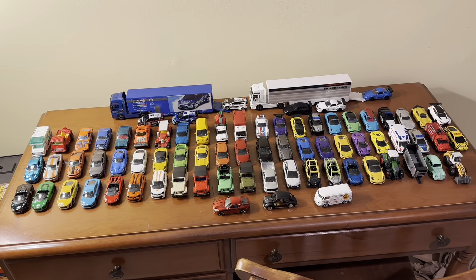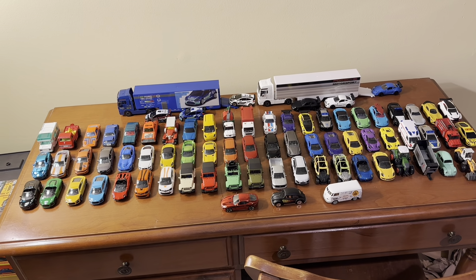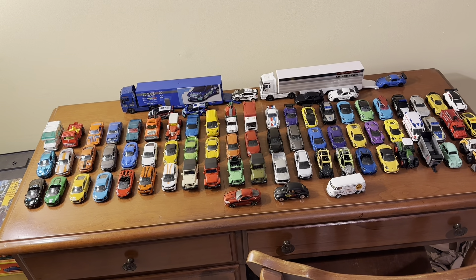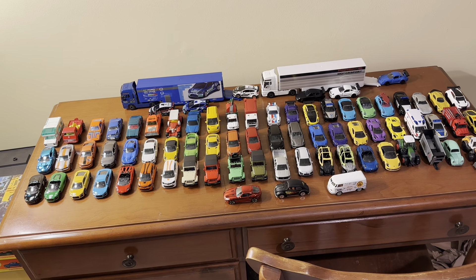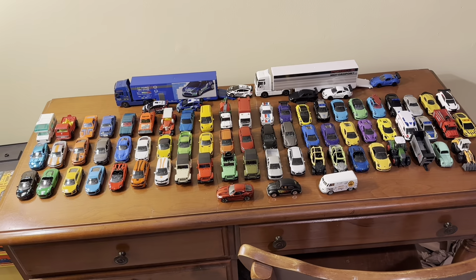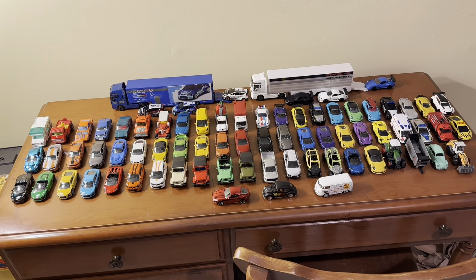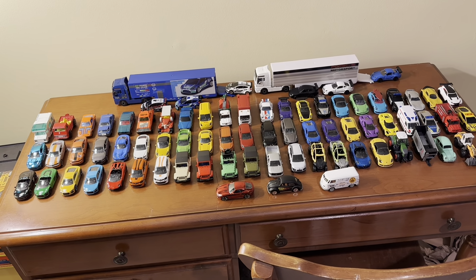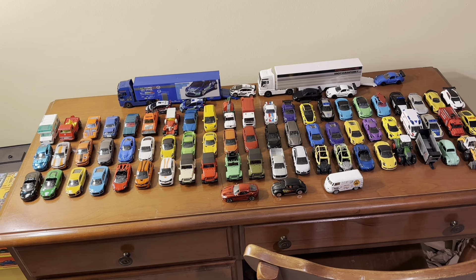In terms of buying models made by Majorette, as far as the United States goes, they're kind of hard to find here. Back in 2017 and 2018 you could buy these cars at Toys R Us, which unfortunately went bankrupt by the end of 2018. Then a couple years after that, Target began to sell them for a short time, though I haven't seen any Majorette models there recently.